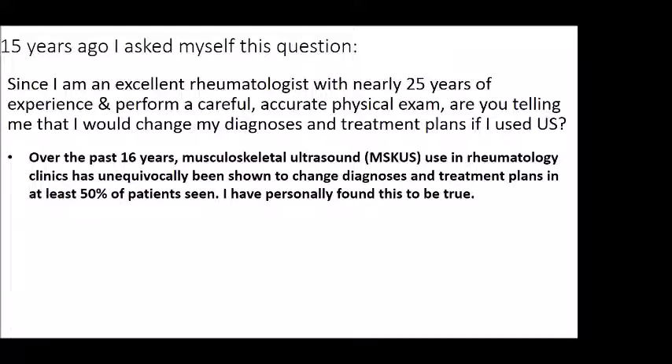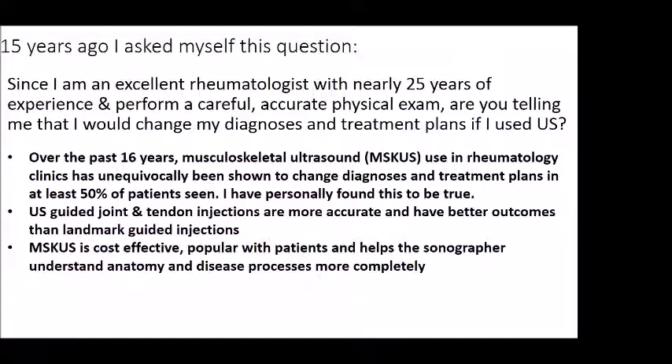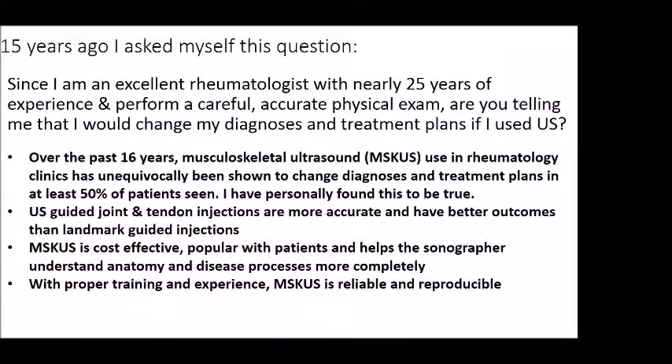The next three points are pretty much the entire talk. Over the past 16 years, musculoskeletal ultrasound use in rheumatology clinics has unequivocally been shown to change diagnoses and treatment plans in at least 50% of patients seen, and I've personally found this to be the case. Ultrasound-guided joint and tendon injections are more accurate and have better outcomes than landmark- or anatomic-guided injections. This is a cost-effective technique, popular with patients, and with proper training and experience it is reliable and reproducible.